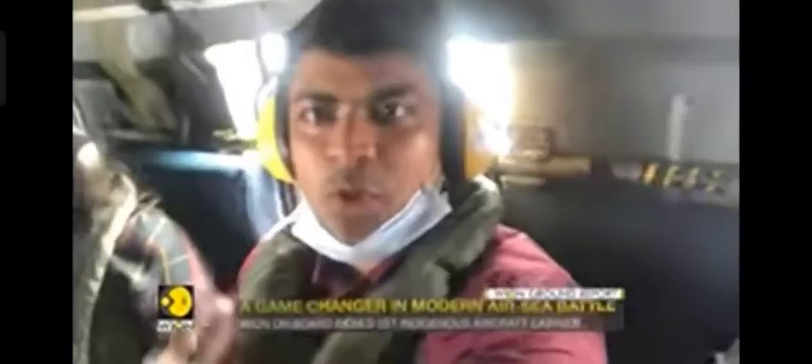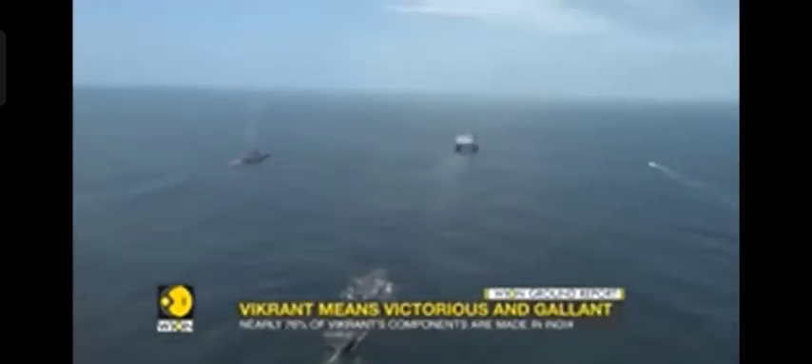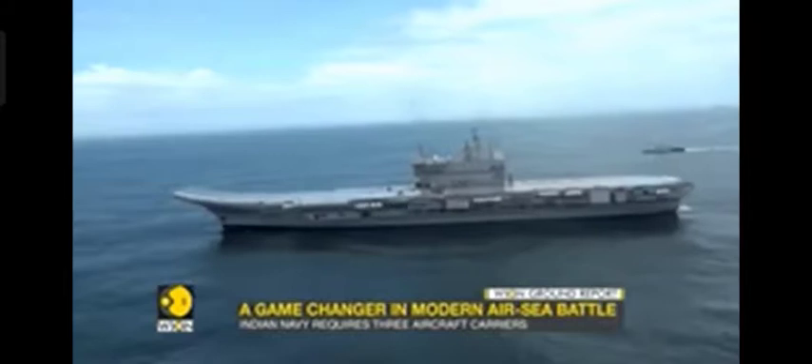Beyond World is on board an Indian Navy sea king helicopter that's overflying Kochi and headed for the coast. Amidst the vast expanse of blue emerges the most stunning piece of Indian engineering — India's first indigenous aircraft carrier.